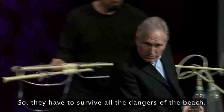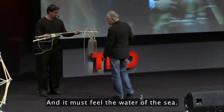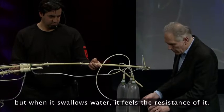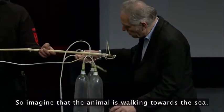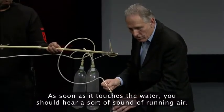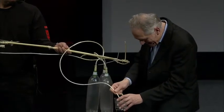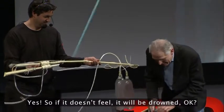They have to survive all the dangers of the beach, and one of the big dangers is the sea. The animal must feel the water of the sea — this is the water feeler. This tube sucks in air normally, but when it swallows water it feels the resistance of it. So when the animal is walking towards the sea, as soon as it touches the water you should hear a sound of running air. If it doesn't feel the water, it will be drowned.